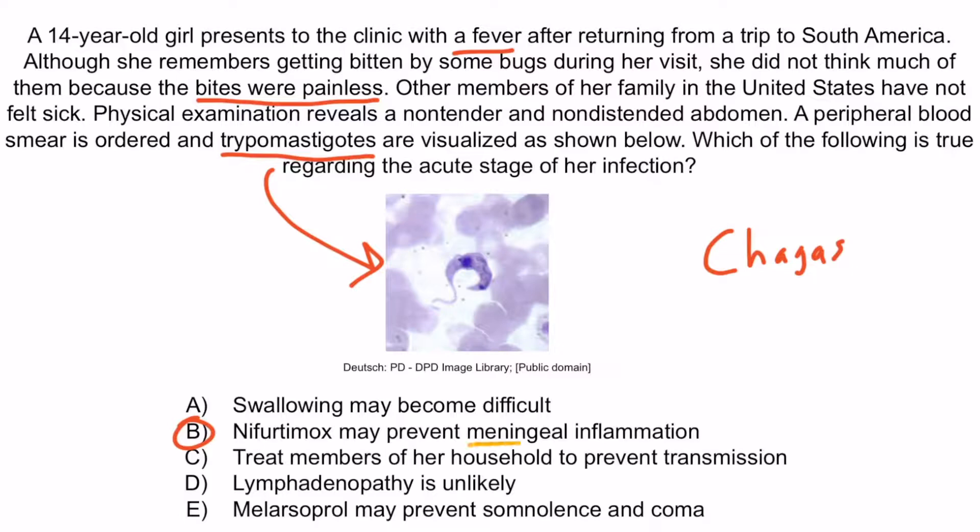Choice A is wrong because difficulty swallowing describes achalasia, a manifestation of chronic Chagas disease. Choice C is wrong because the infected patient cannot transmit Chagas disease to household members — infection comes from the Reduviid bug biting and defecating in the wound, and no one else in the family has bite marks or feels sick. Choice D is wrong because lymphadenopathy is very possible during acute infection — remember the goat tangled in the lymphatic net. Choice E is wrong because melarsoprol is used to treat African sleeping sickness from Trypanosoma brucei rhodesiense or gambiense, not Trypanosoma cruzi. Tsetse fly bites that cause African sleeping sickness are painful, not painless like the Reduviid bug bite, which distinguishes the two.